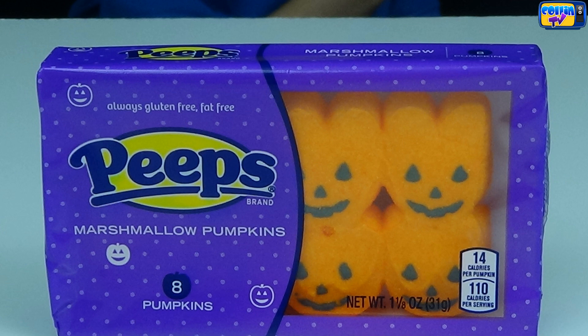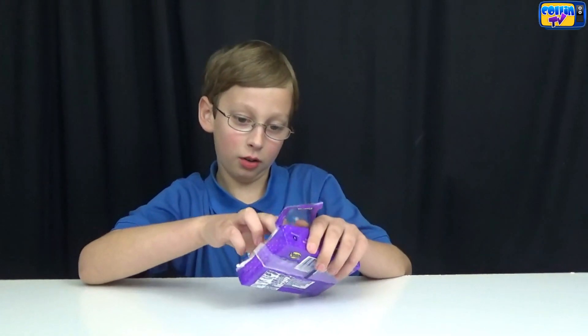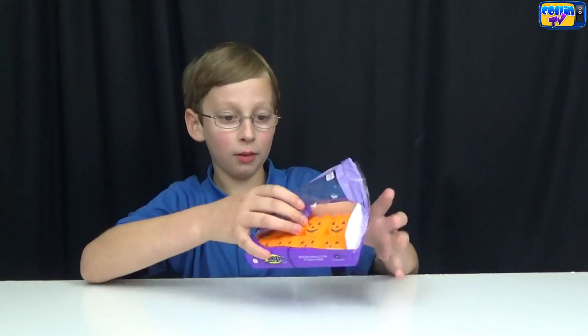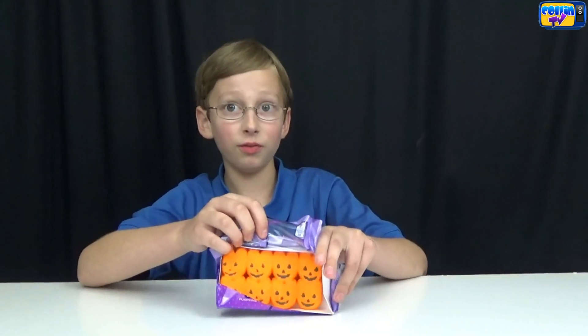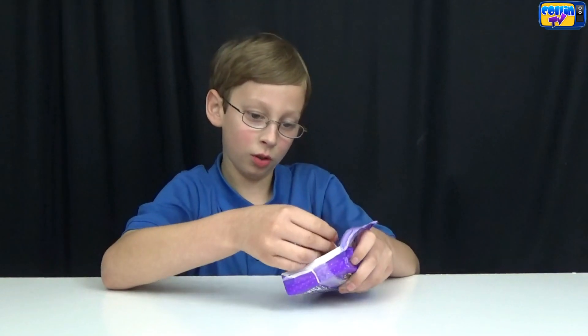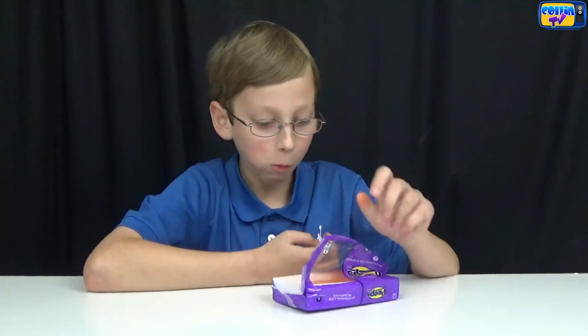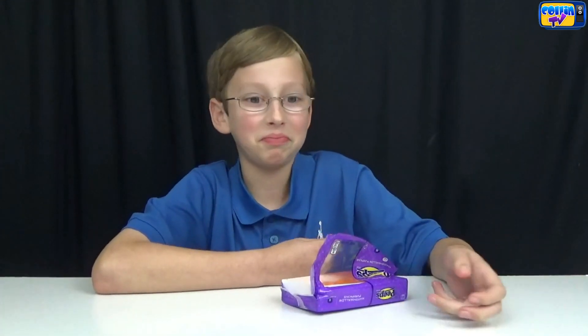Now we're doing the marshmallow pumpkins. Now let's try it — here's what they look like. They're pumpkin shaped but good because I love Peeps. Now let's try the marshmallow tombstone.